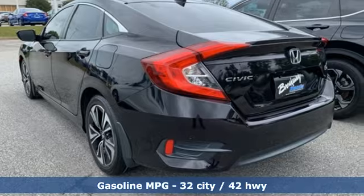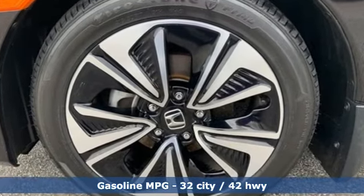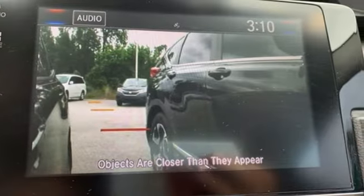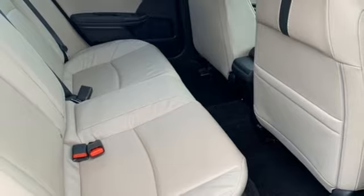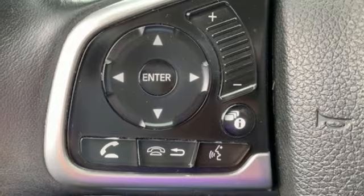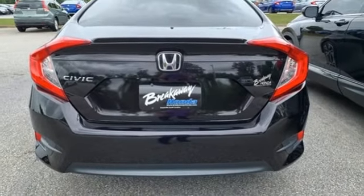AM-FM satellite radio, remote engine start, front heated leather bucket seats, auto dimming rear view mirror, doors and push button start proximity key, dual zone climate control, intercooled turbo inline four cylinder engine, power sliding and tilting sunroof, gas pressurized shocks, and streaming audio.